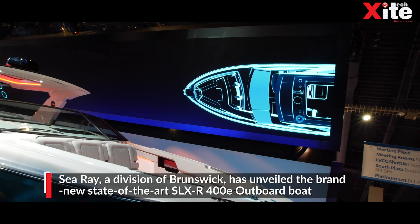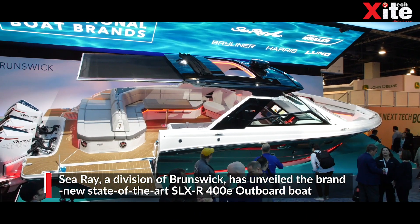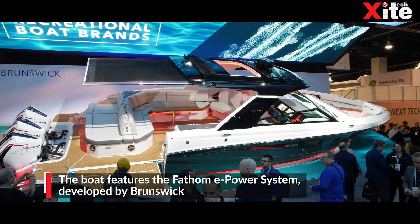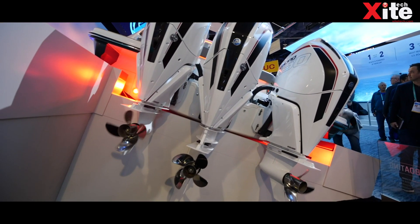Another highlight of the show was a boat from Sea Ray, which is powered by the Fathom e-PAL system developed by Brunswick. The Fathom system includes a high-capacity lithium-ion battery pack and powers the boat's entire accessory system.